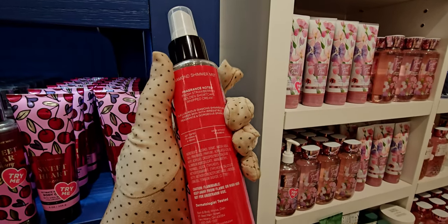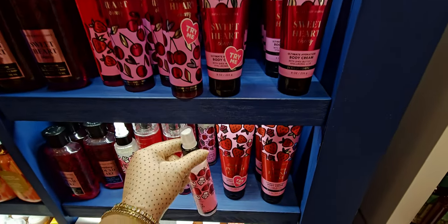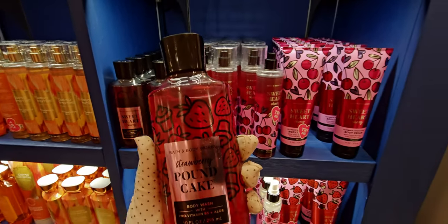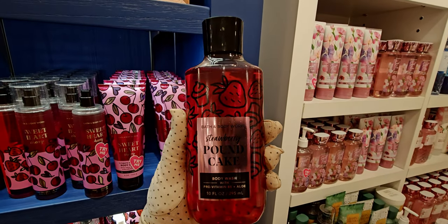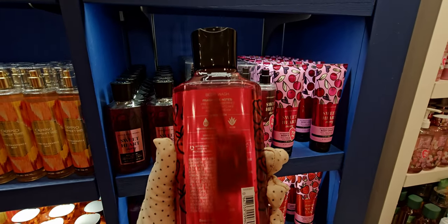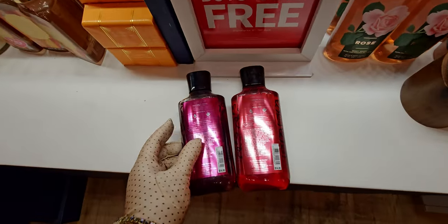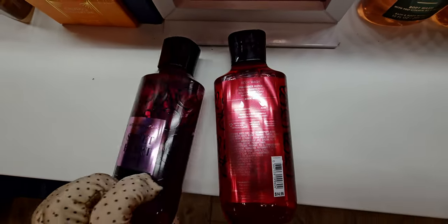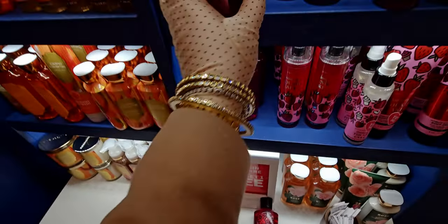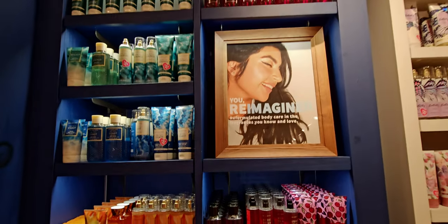Strawberry pound cake in the diamond shimmer mist — so pretty with the cupcake design. I love diamond shimmer mist. Something very popular right now on social media is wearing glitter in your hair — I have glitter hairspray and you might see me rock that soon! Next up, strawberry pound cake in the body wash has the same type of illustrated packaging. Putting them side by side, the back one has a pink backing, the other red — very cute together.